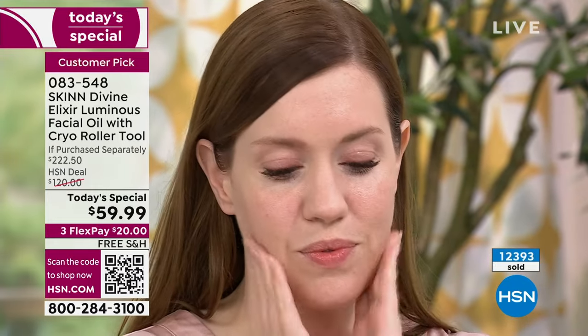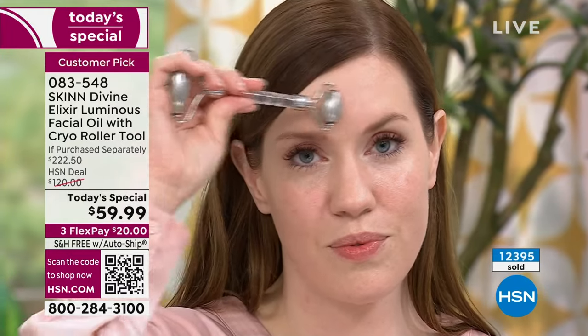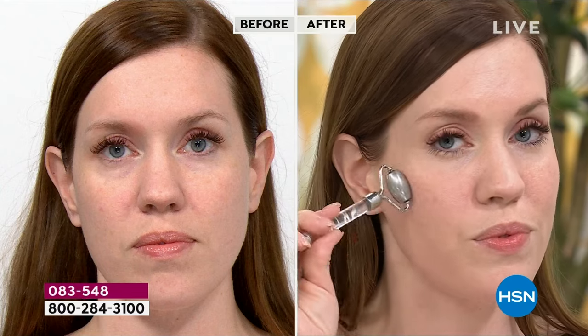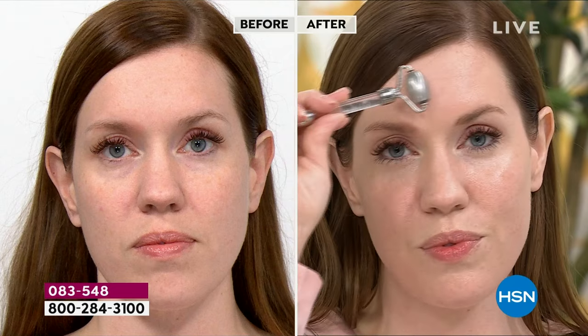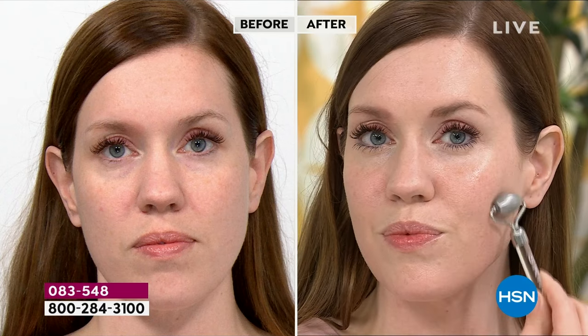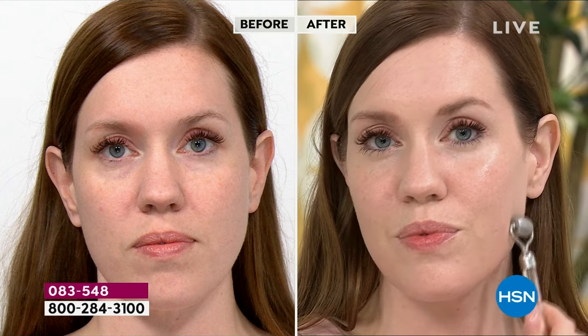Some of these ingredients are so expensive — like Immortelle oil, which comes from the Mediterranean and Provence. This flower is bright gold and stays bright gold even if it's been dead for 20 years because of the antioxidants in it. You're also going to get bilberry seed oil — like blueberries — which is rich in astaxanthins and powerful antioxidants.